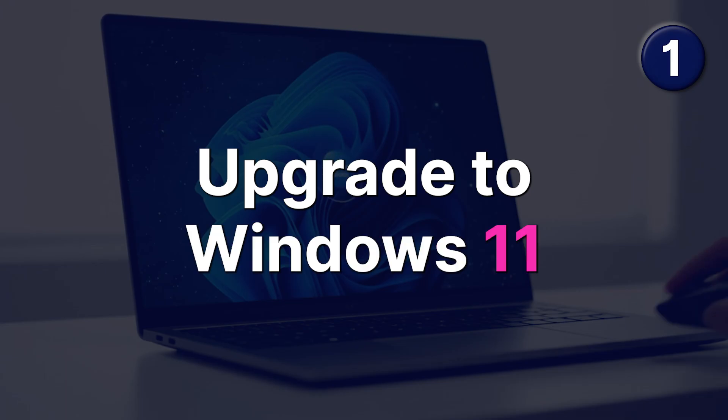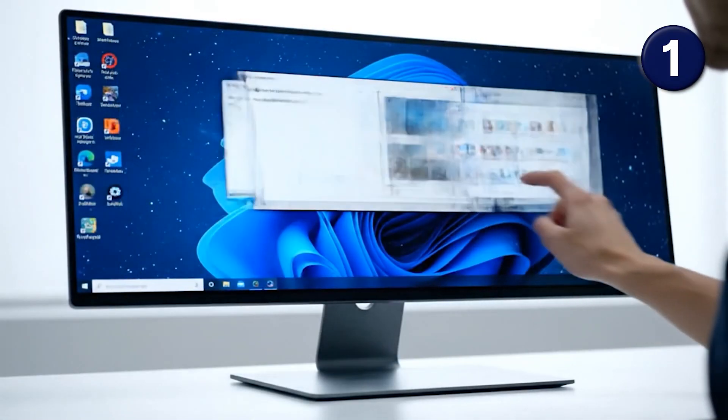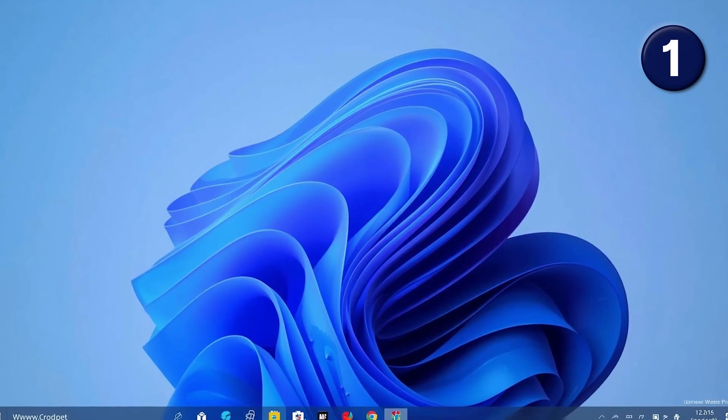Number one: upgrade to Windows 11. Your machine might take it, or you may need to replace the machine. But that's the most normal route to take.